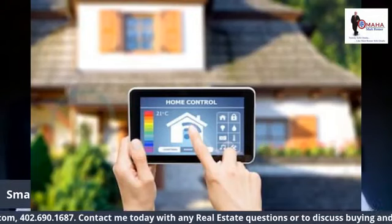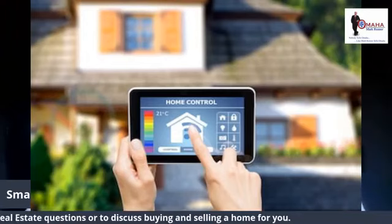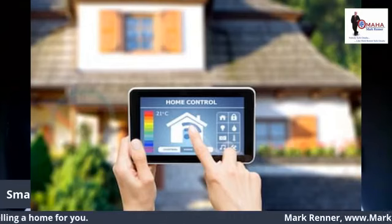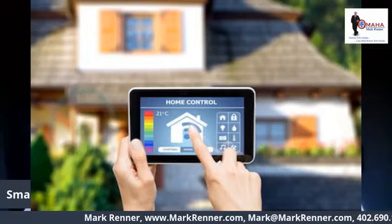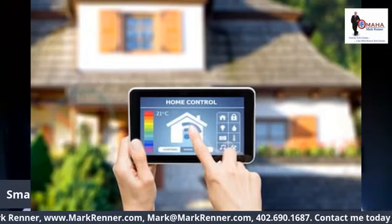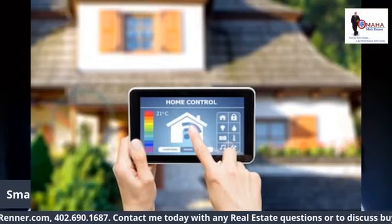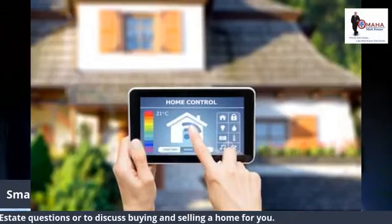Technology seems to mutate with the speed of light, but is your home keeping up with the changes? So let's talk about some gadgets that will smarten it up with a few smart home electronics that will boost safety, increase comfort, and may even save you a few bucks.